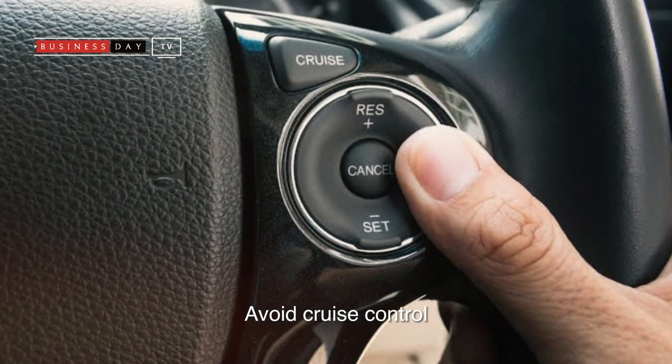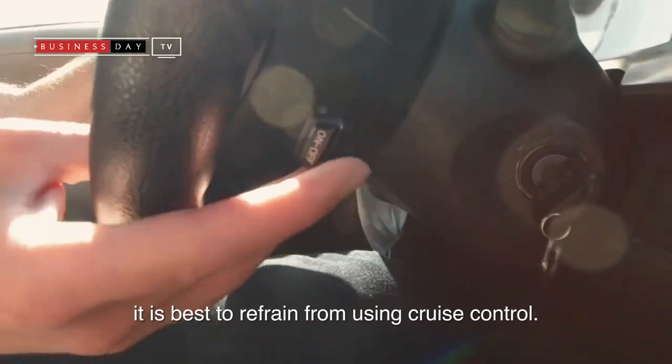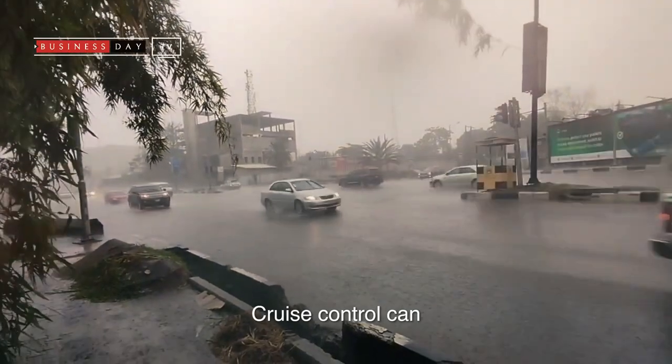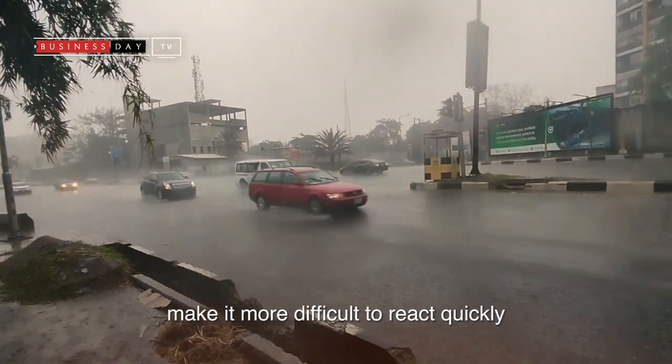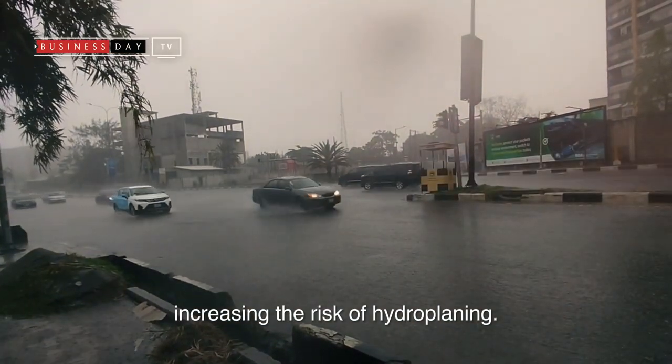Avoid cruise control. In rainy conditions, it is best to refrain from using cruise control. Cruise control can make it more difficult to react quickly to changing road conditions, increasing the risks of hydroplaning.